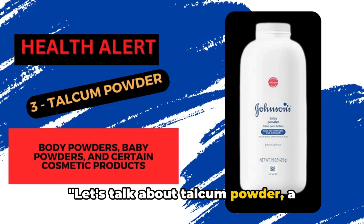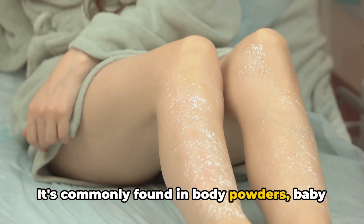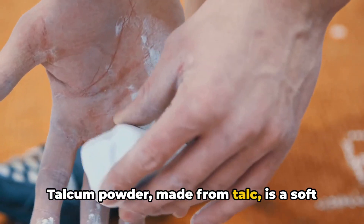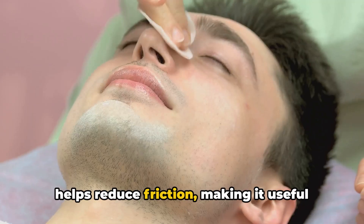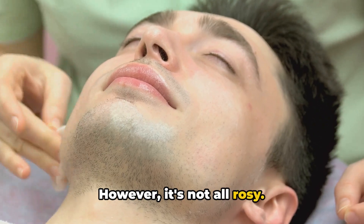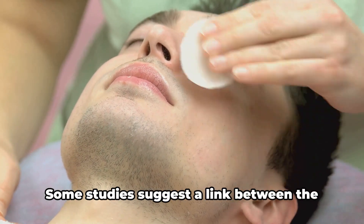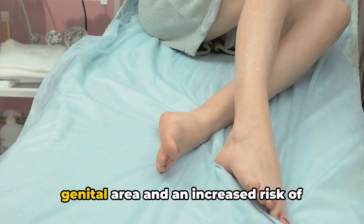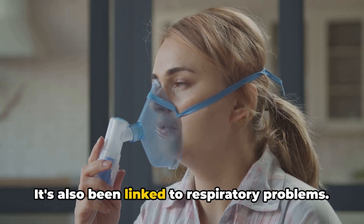Let's talk about talcum powder — a seemingly innocent product with potential dangers. It's commonly found in body powders, baby powders, and certain cosmetic products. Talcum powder, made from talc, is a soft mineral that absorbs moisture well and helps reduce friction, making it useful for keeping skin dry and preventing rashes. However, there are concerns about the potential health risks associated with talcum powder. Some studies suggest a link between the regular use of talcum powder in the genital area and an increased risk of ovarian cancer. It's also been linked to respiratory problems.